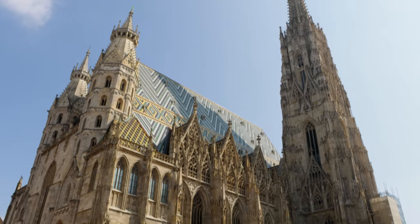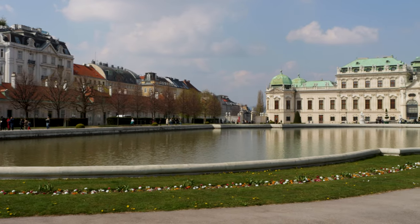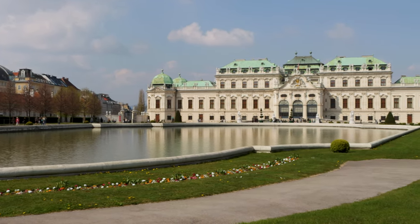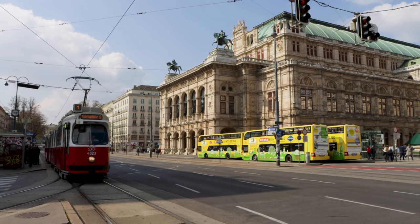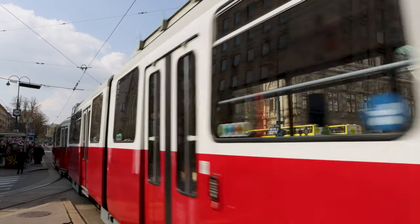Hi and welcome to Vienna, the beautiful capital of Austria, which is home to nearly 2 million people. Vienna ranks often as the best city in terms of quality of life, and its public transport is often mentioned as one of the reasons for this. So in today's video, we will take a look at one element of this renowned public transport system. Let's explore Vienna's tram system.